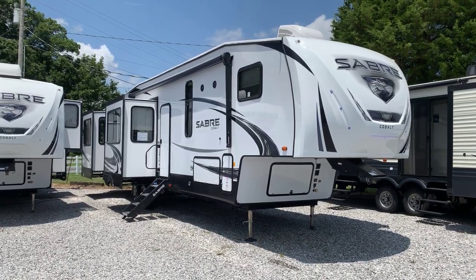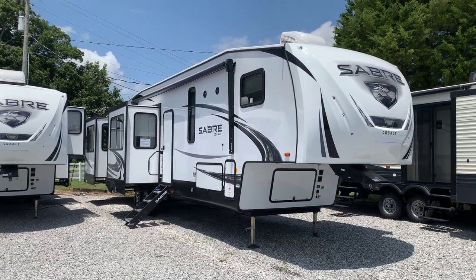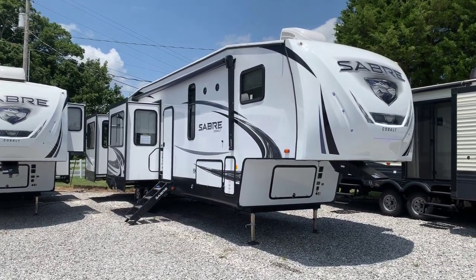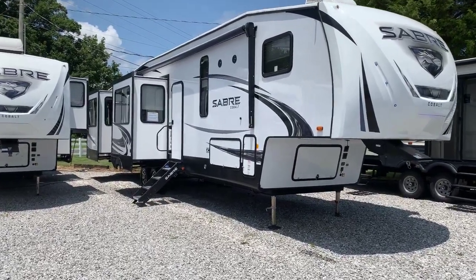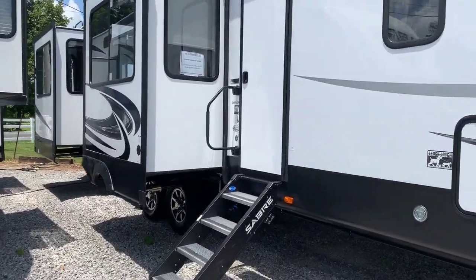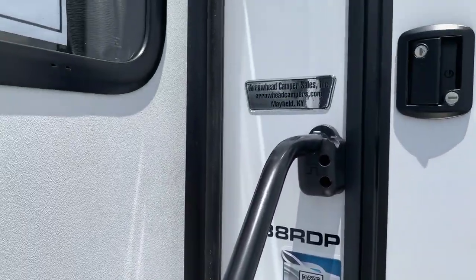I'm Collin Fitzgerald here with Arrowhead Camper Sales in Mayfield, Kentucky. We're going to take a look at a 2020 38 RDP Sabre Cobalt fifth wheel by Forest River. It's a five slide model and a rear den, as the model implies. One of their newer, more recent additions to their model line. You can see 38 RDP — that is the model — again at Arrowhead Camper Sales.